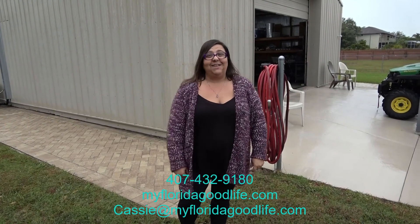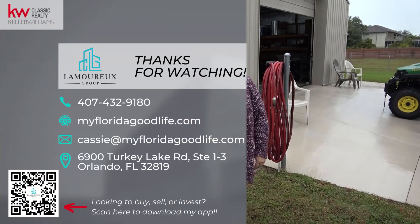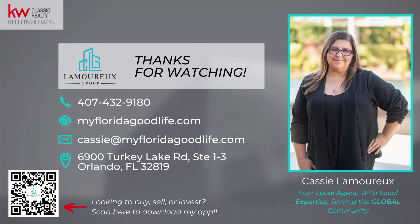I'm your local agent with local expertise, serving the Lakeside community. So let's go.